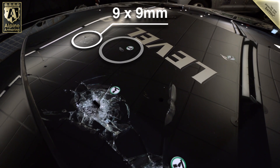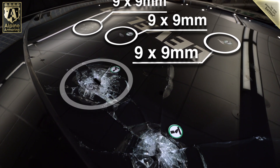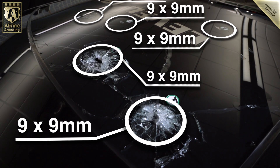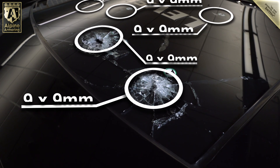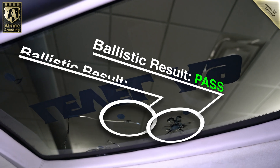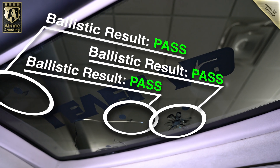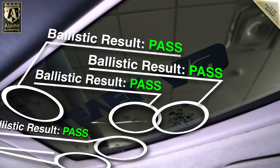The transparent armor installed on the roof was put to the test against five rounds fired from a 9mm handgun, each from an extremely close distance — as real-world as a live-fire test could be. Examining the inside, we could see that the armored roof performed perfectly. Each time a round impacted the roof, the energy was dissipated and the round was deflected safely away from the interior compartment.